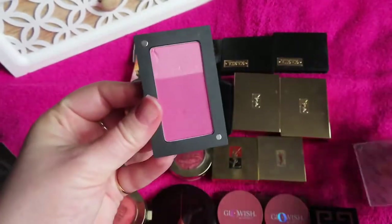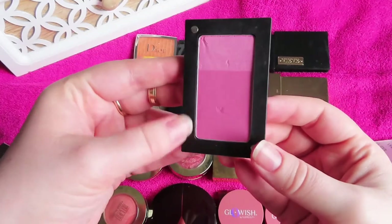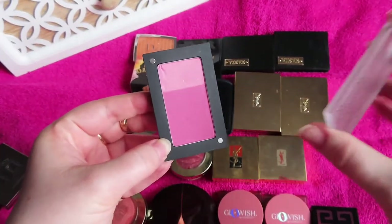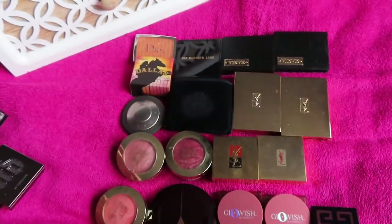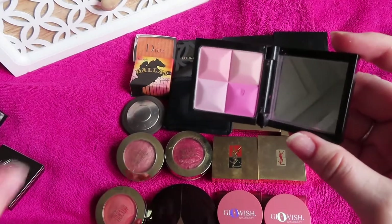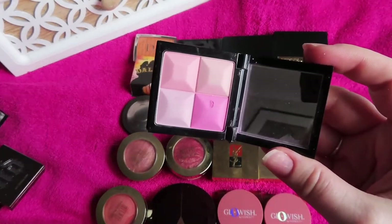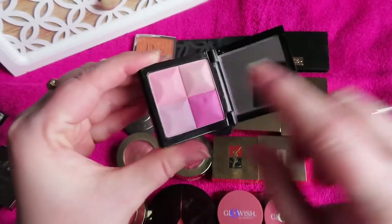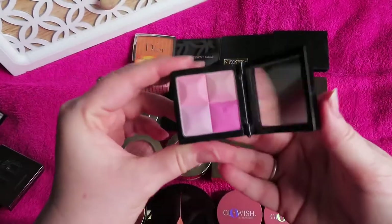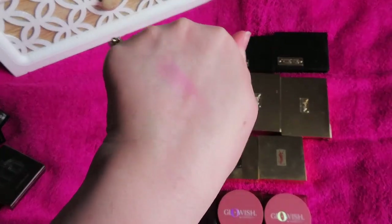Another one from my mum — an Inglot duo blush, shimmery on top and matte blush on the bottom; I just swirl my brush in both. The Inglot powder formula is wonderful. Then a Givenchy — the It Girl Purple, also from my mum — a glowy blush, more on the light side, quite pretty when you mix all four sections together, though it tends to suit more cool-toned looks.